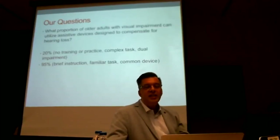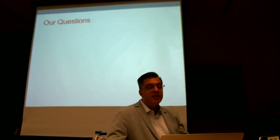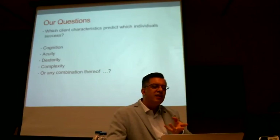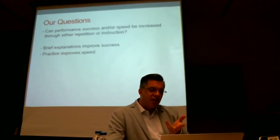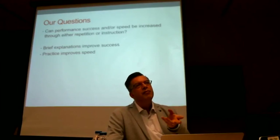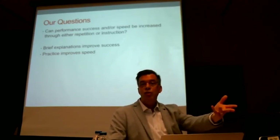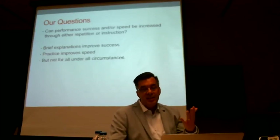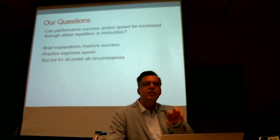Our success rate ranged anywhere from 20 to 90%, really depending on what kind of task it was, how complicated it was, and whether people were familiar with the device. The factors alone didn't tell us who would fail, but the combination thereof might be the secret. Giving people a brief explanation already has a benefit — it's the level of information you'd get from the store where you bought the device. Practice improves things, but not for everybody and not under all circumstances. So really, my advice is: find the complicated cases because they really need your help.